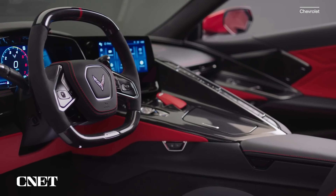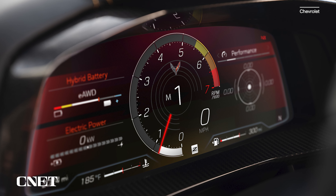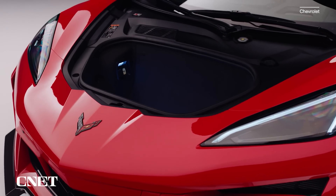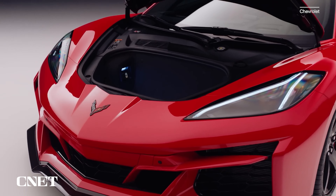Inside, new infotainment screens allow different layouts for monitoring the power and efficiency of the electric motor and the V8. The E-Ray will also be offered with a full roster of Corvette driver assistance tech, including lane keep assist, collision alert, and automatic emergency braking. The E-Ray's cargo volume of 12.5 cubic feet is virtually unchanged from the Stingray's 12.6 cubic feet, meaning stuffing a whole extra motor under the hood doesn't significantly compromise the frunk, keeping the Corvette E-Ray among the most practical sports cars you can buy.